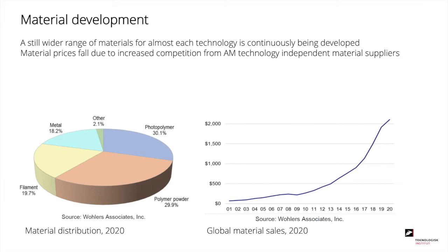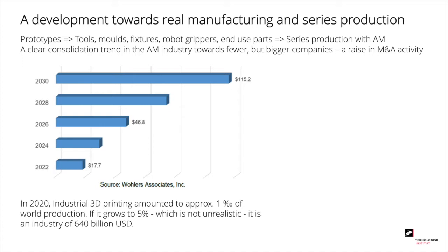Overall, we see for additive manufacturing a clear trend from prototyping towards real manufacturing and sales production. We still produce prototypes, but more and more we produce tools, molds, fixtures, robot grippers, and end-use parts, with a tendency towards series production rather than individual parts. We also see a clear consolidation trend where companies are merged or taken over, going towards fewer but bigger companies. In 2020, globally, around 1 per mil of all production was additively manufactured, and some people find this may grow to 5% in the future, so there is still a huge growth potential.